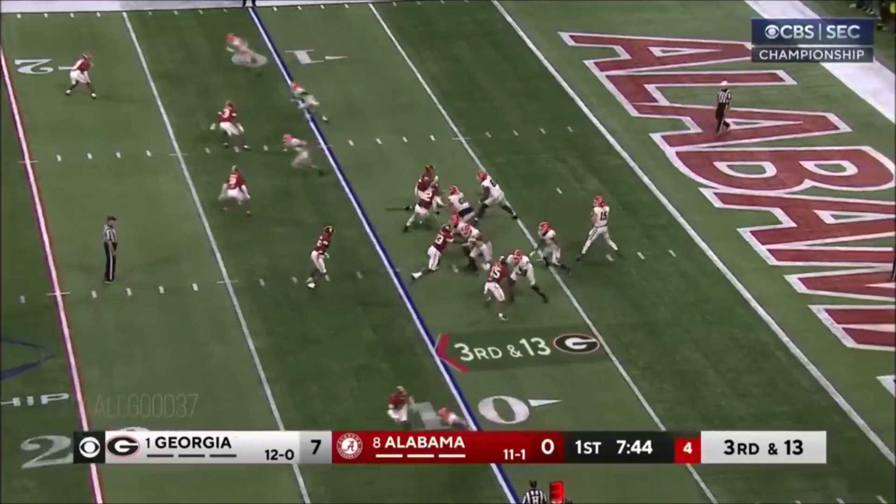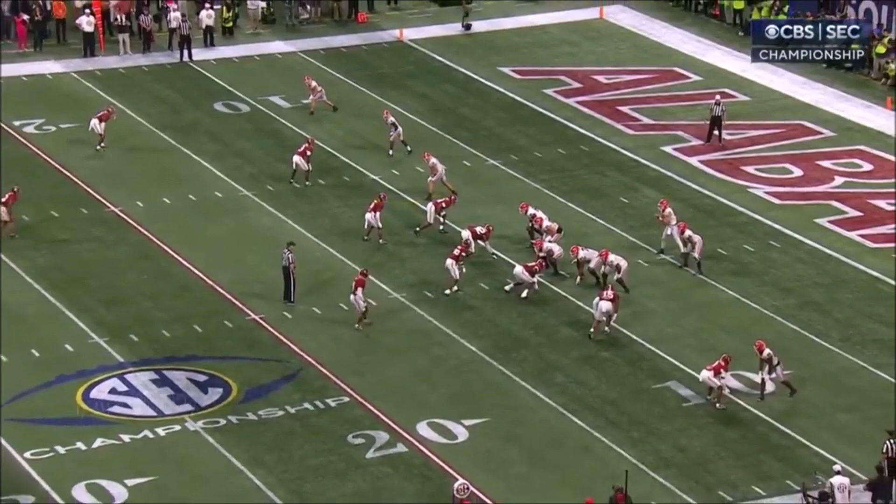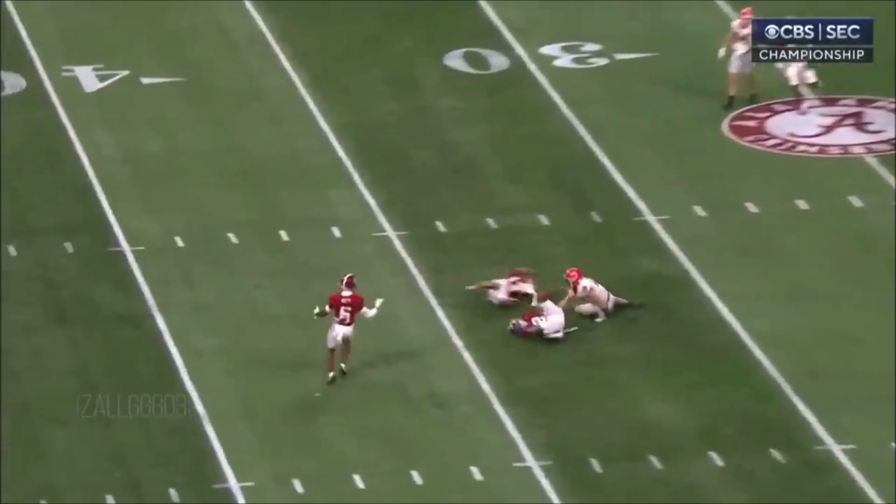Beck goes deep down the middle — almost intercepted. I think it's Caleb Downs, number two, that is man-to-man on this play. Good coverage, and that ball falls incomplete.